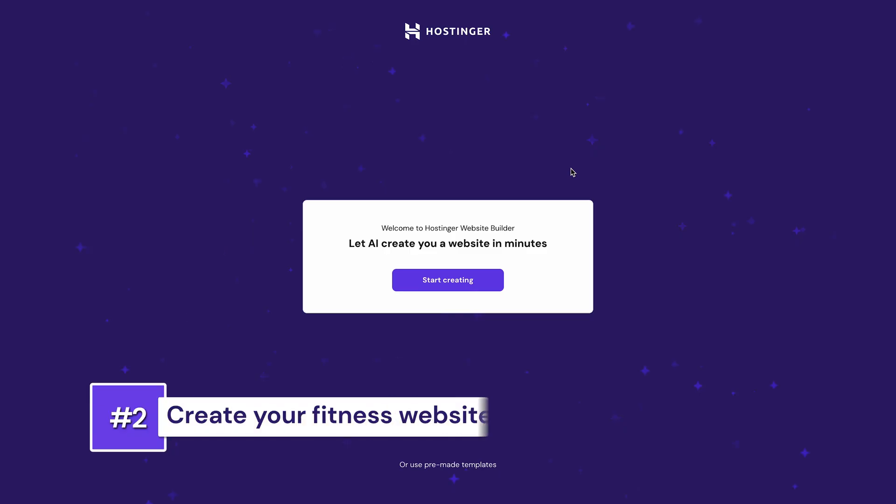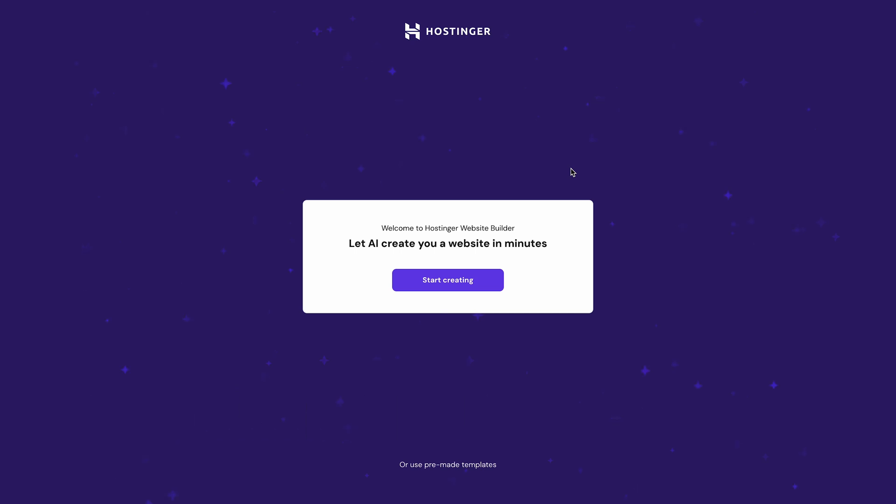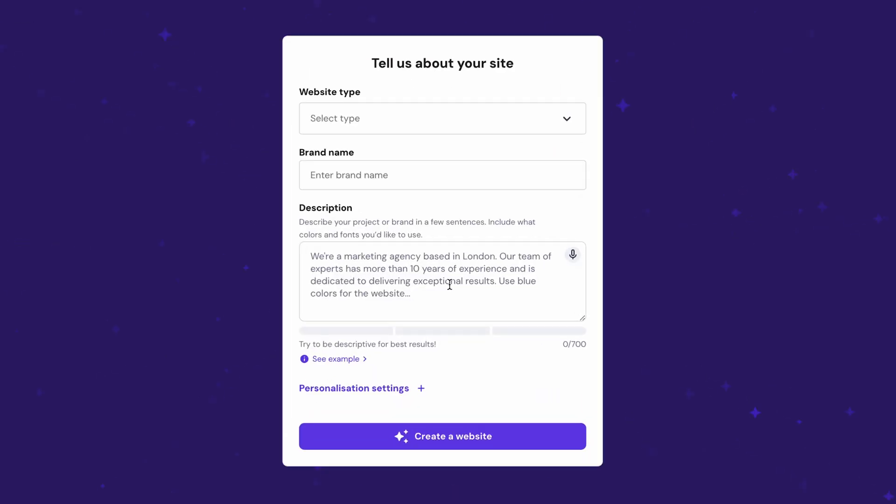Now it's time to turn on your creative energy and start building your website. After you make a purchase, you'll start setting up your site straight away. Choose between using the AI website builder or a pre-made template. I'm going with the AI builder this time, as it offers a more personalized approach and simplifies the design process.